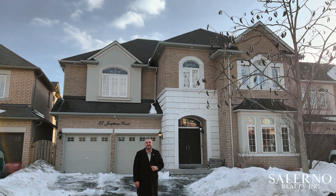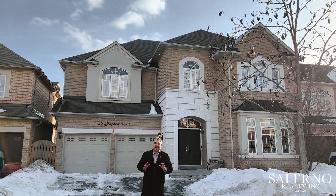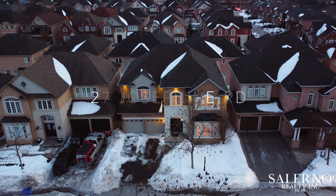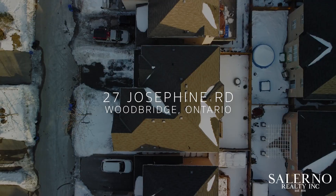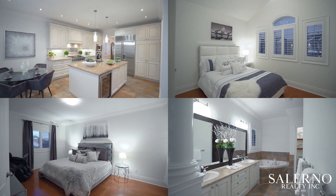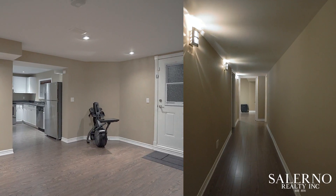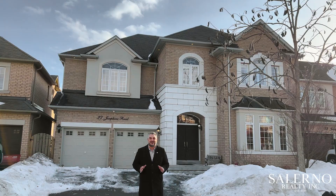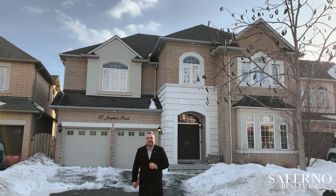Hey everyone, it's Mark Salerno, Broker of Record here at Salerno Realty Inc. Today it's my absolute pleasure to be bringing to the market 27 Josephine Road here in beautiful Velour Village, which is in Vaughan, Ontario. This four-bedroom, five-washroom home features 3,265 square feet above grade, plus a fully finished 1,538 square foot basement. This home sits on a 50 by 79 foot lot. Why don't you come on inside and I'll give you a tour.